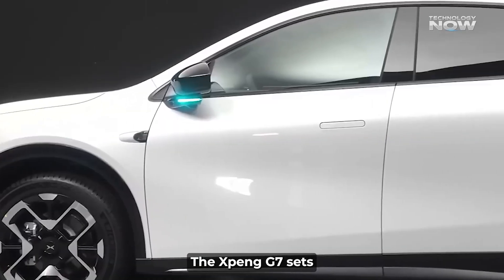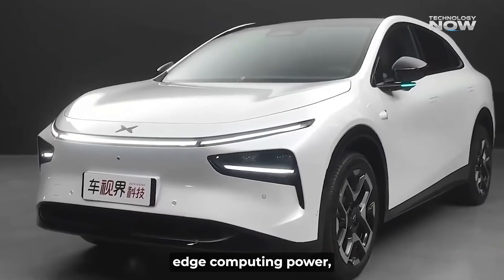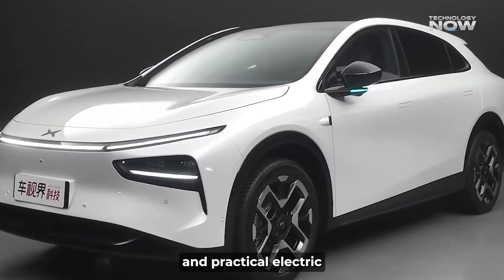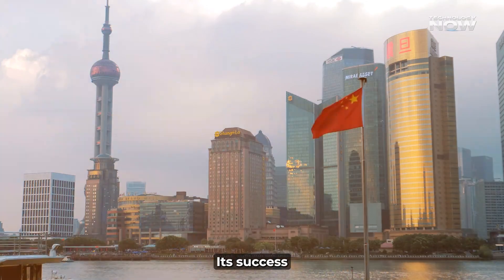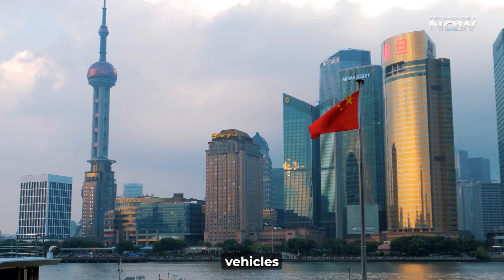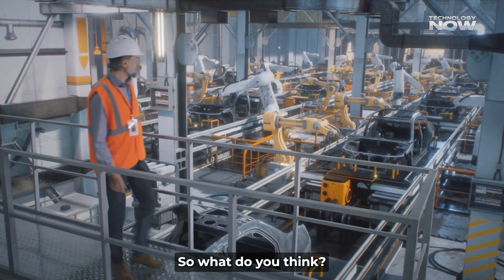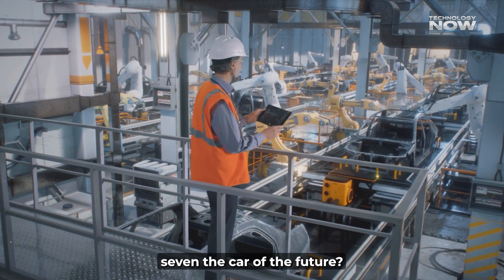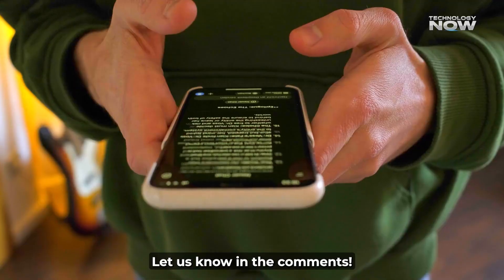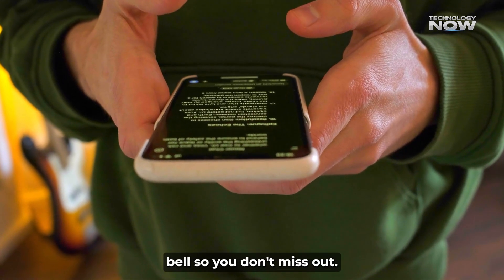The Xpeng G7 sets new benchmarks in automotive AI. It combines cutting-edge computing power, innovative display technology, and practical electric vehicle performance. Its success in the Chinese market could influence global trends toward AI-enhanced vehicles and validate in-house chip development. So, what do you think — is the Xpeng G7 the car of the future? Are you excited for more AI in your vehicles? Let us know in the comments! Don't forget to like, subscribe, and hit the bell so you don't miss out.